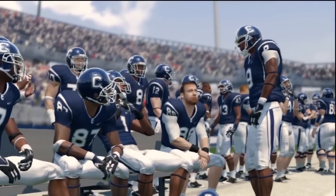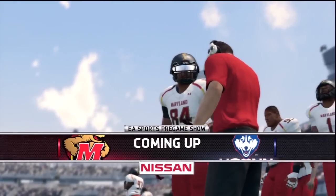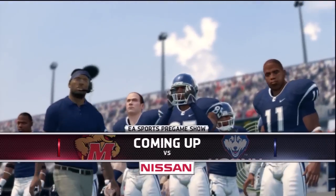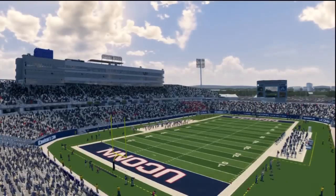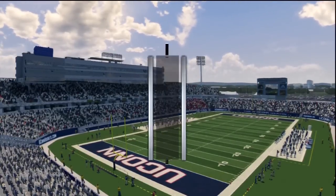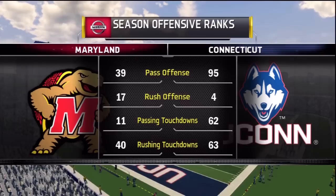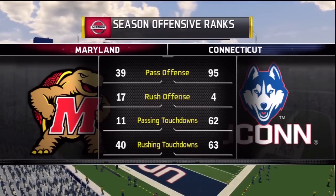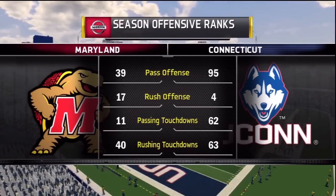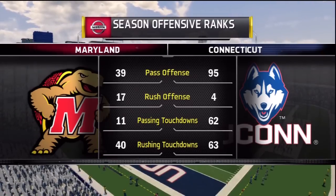What's up guys, I'm MikeyF31 here bringing you game two of season number one of my UConn Offline Dynasty. Game number one went well, took care of UMass in my season opener, and now we take on the Maryland Terrapins at the Wrench. Game number two in our non-conference portion of our schedule — a step up in class, as Maryland provides us with some difficult challenges.